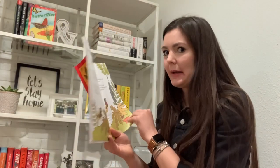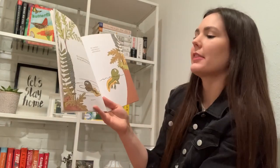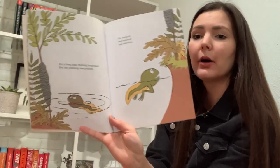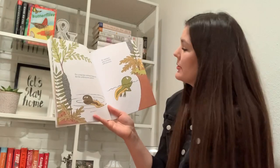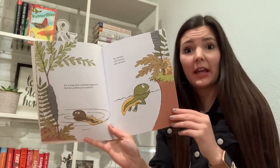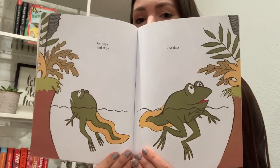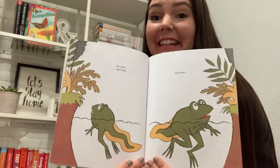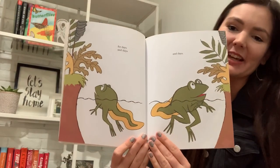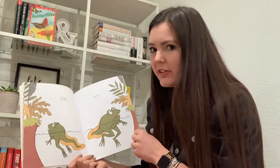You think the polliwog's going to be waiting a while? For a long time, nothing happened. But the polliwog was patient. He watched and watched and watched. And for days and days and days — what's happening to the polliwog? He's getting legs. That means he's a tadpole with legs now. He's been waiting so long, he's changing too. Do you think he noticed?